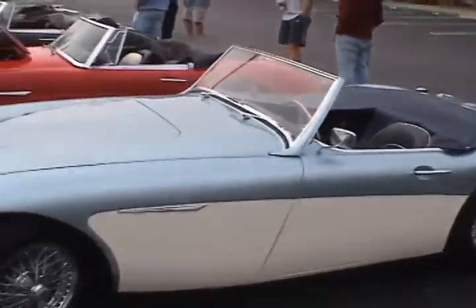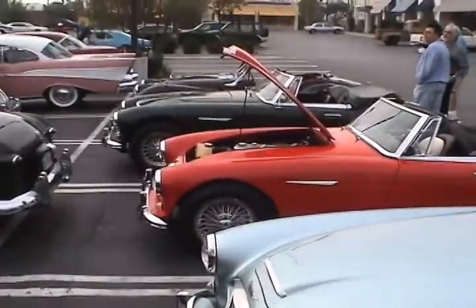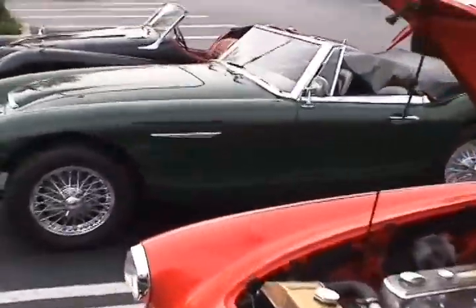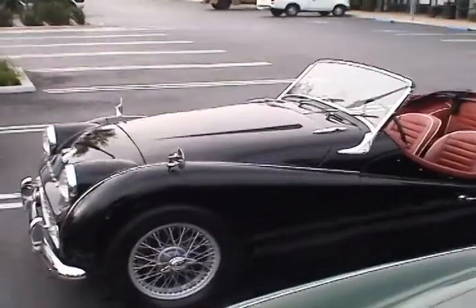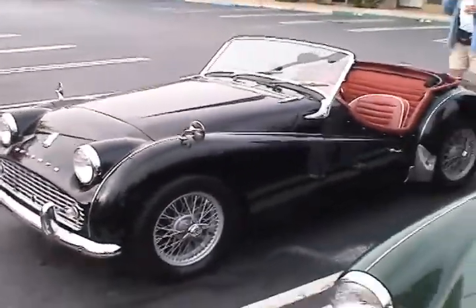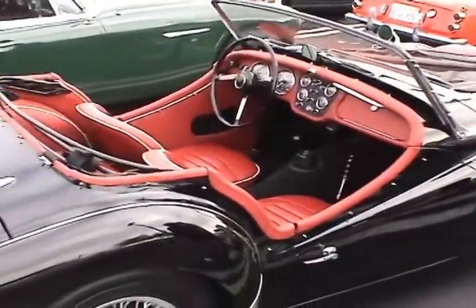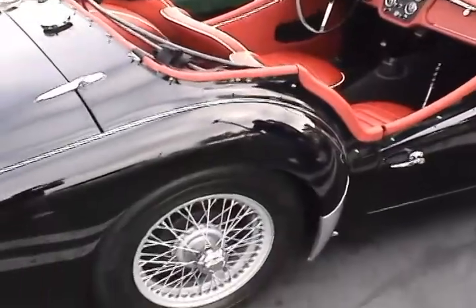It looks like we've got a nice British contingent this morning. Look at this — they're all starting to line up. A couple of Healeys, very nice cars, and a beautiful TR3. Just a lovely car. Here's a beautiful example of a TR3 — probably the best color combination you can have on one: black and red.